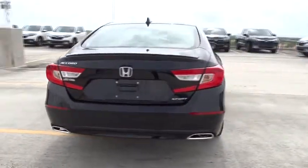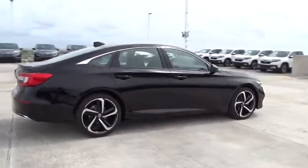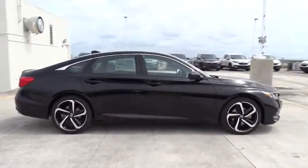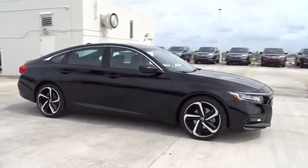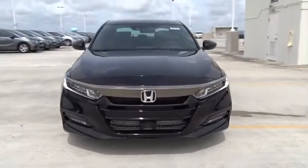Traction control, Bluetooth, front wheel drive, power windows, trip computer, fog lamps, remote power door locks, tachometer, speed proportional power steering, airbags, daytime running lights, power mirrors, head-up display.